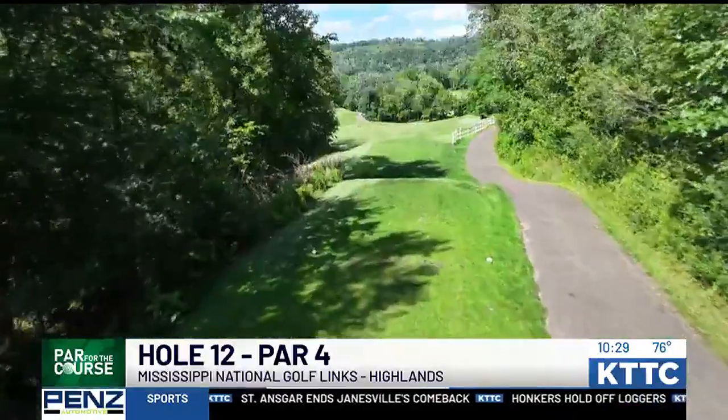This week we're at Mississippi National Golf Links for Par for the Course. We have our Noah Kaplan and myself, and we're both going to play hole 12 here at Mississippi National. We have the GM and pro Kirk Thompson joining us. Kirk, we have a difficult, somewhat short par 4 and there's a couple different ways we can play this.